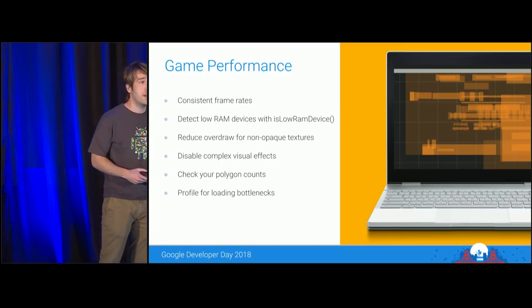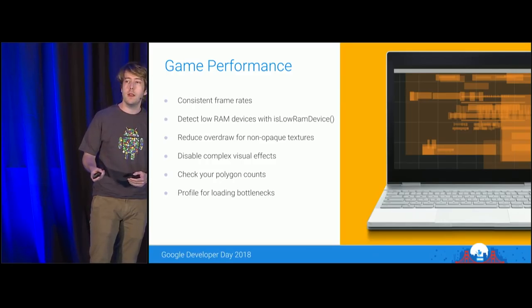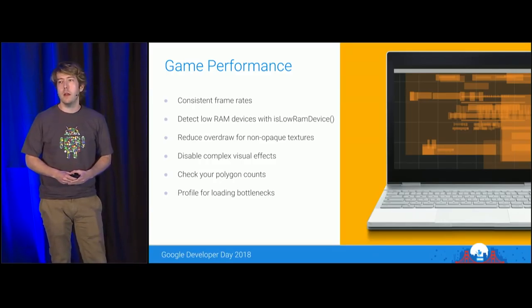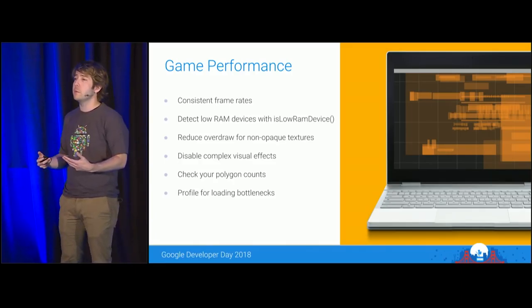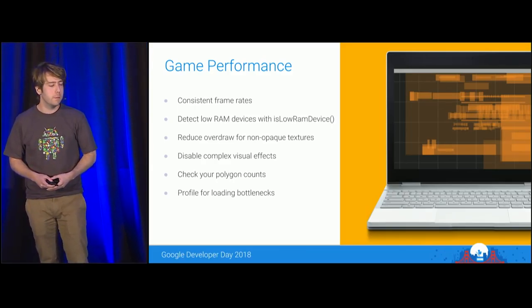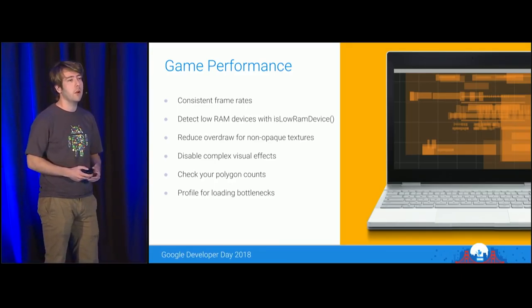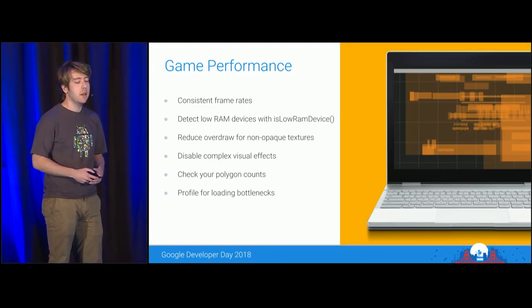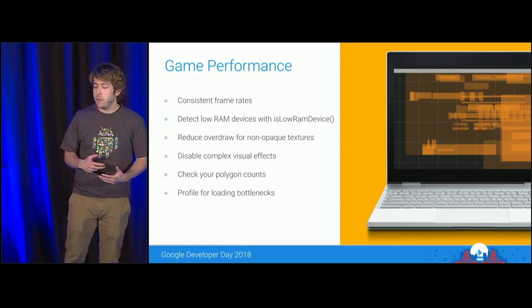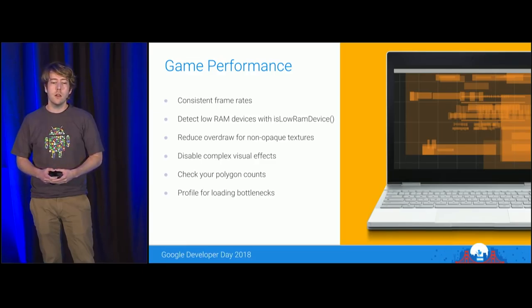Next is game performance. If your game doesn't perform well, users won't be enticed to continue playing or spending money. If you're struggling to hit 60 frames per second on a particular device, try locking the frame rate to 30 instead for consistency. GPU overdraw is a major contributor to mobile performance bottlenecks — try limiting the amount of texture blending you force the device to handle. If you have parallax effects, try simplifying or combining those layers. If your game uses complex shaders or other intensive visual effects, try optimizing or disabling them for particular devices.